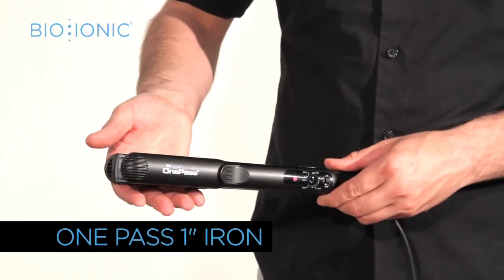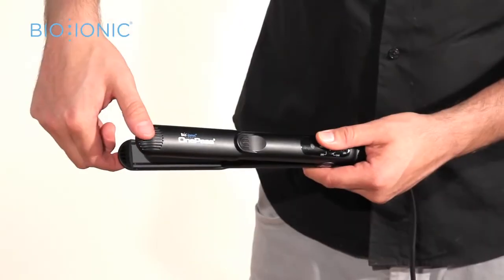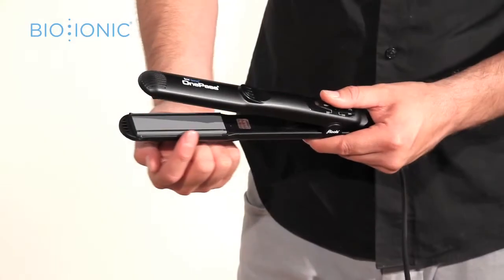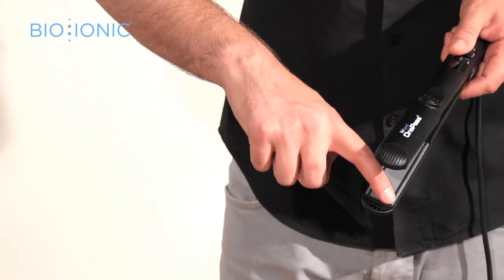Introducing the 1Pass 1inch, the fastest straightening and styling iron ever. The cool touch tip allows for easy handling. Silicon speed strips provide faster straightening and increased shine.